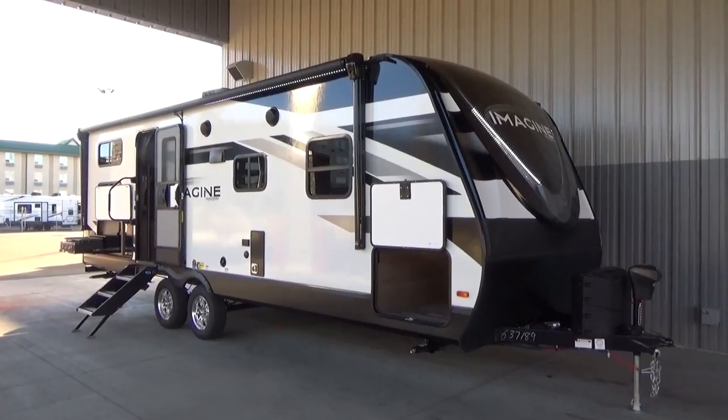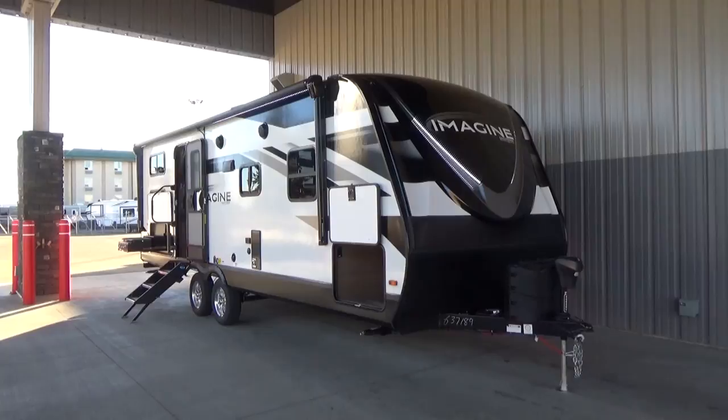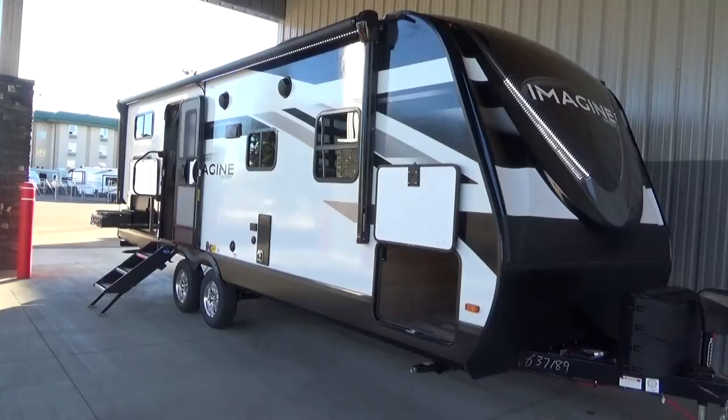Hey friends, Clayton Phillips here from Woody's RV World in Leduc, Alberta, Canada. It is a beautiful fall day here in Leduc — the sun is shining, the sky is blue.